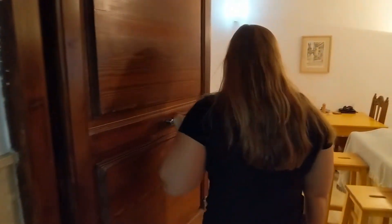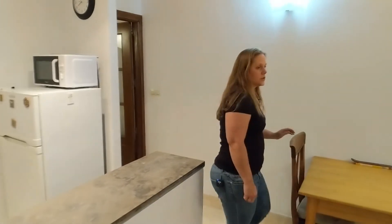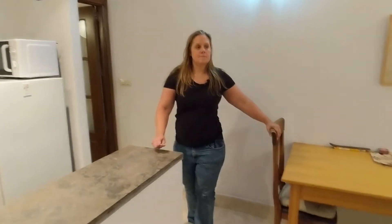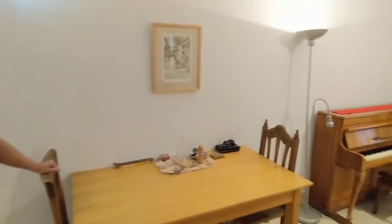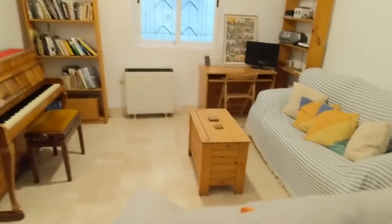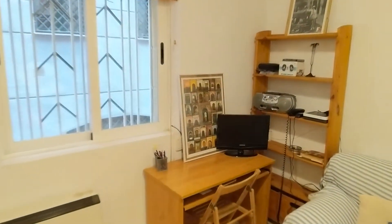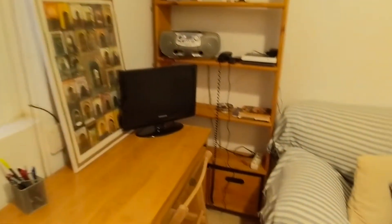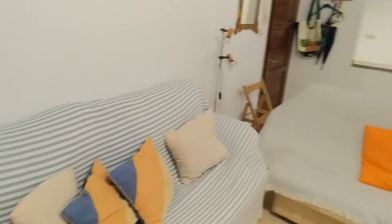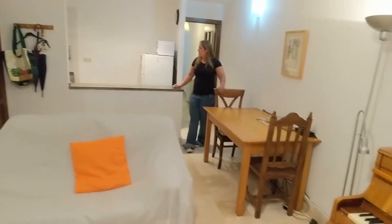We're going to come straight into the apartment, which opens directly into your living room and integrated kitchen. We have two sofas and a desk to work at, as well as a dining room table and chairs.